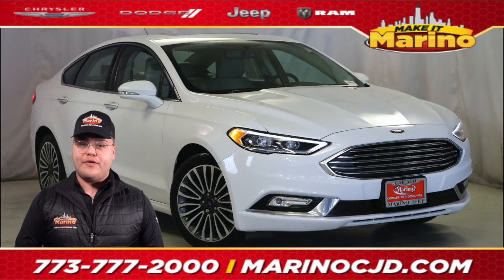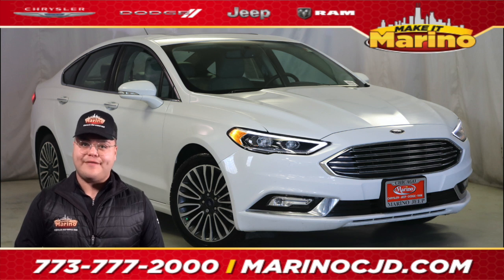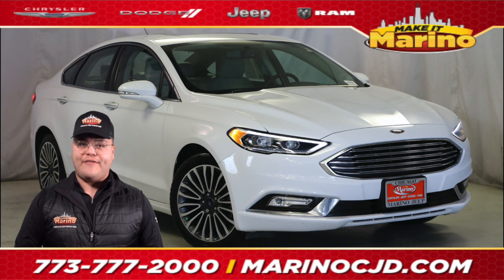Here we have a 2018 Ford Fusion Titanium all-wheel drive with only 38,182 miles. It's still under factory powertrain warranty and is equipped with leather heated seats.